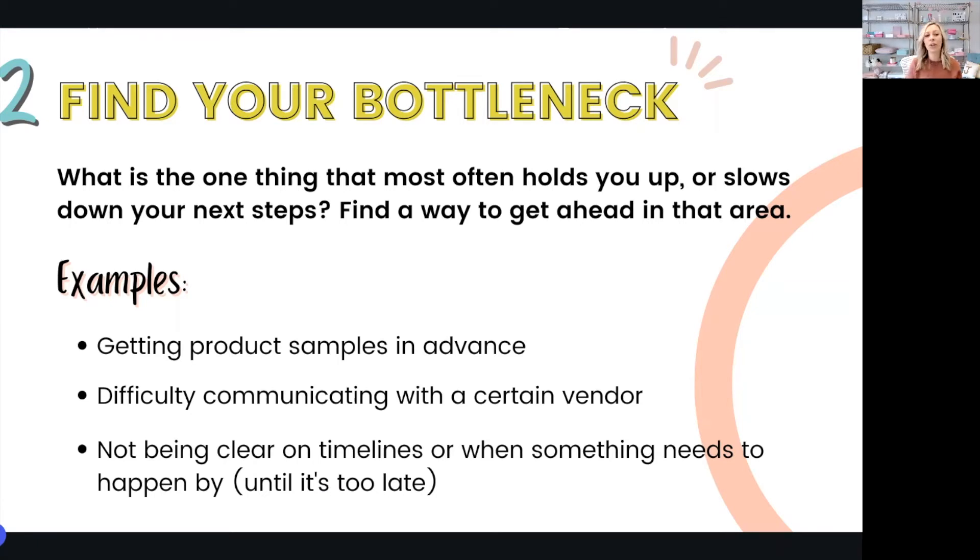I also don't want you to underestimate that bottlenecks can present around mindset as well, because they are very real. In the early stages, a lot of my bottlenecks were my own mindset issues and they were really impacting other important tasks that I needed to do in my business. So I now know exactly what I need to do to keep strengthening my mindset and maintain the progress that I've made.